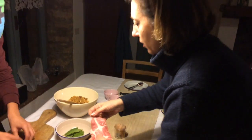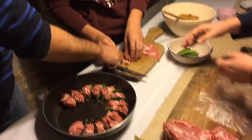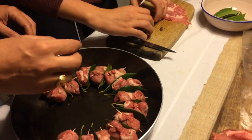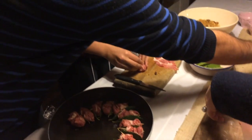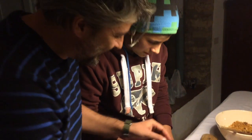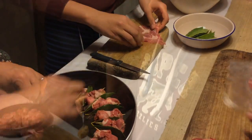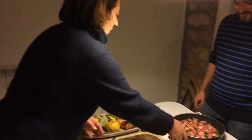In Italy, you learn to cook very young. Renato's son Carlo is here helping to make the rolls. How's it going, Carlo? — 'It's very easy!' As you can see, Carlo is also eating the filling while he works — a cook's privilege.